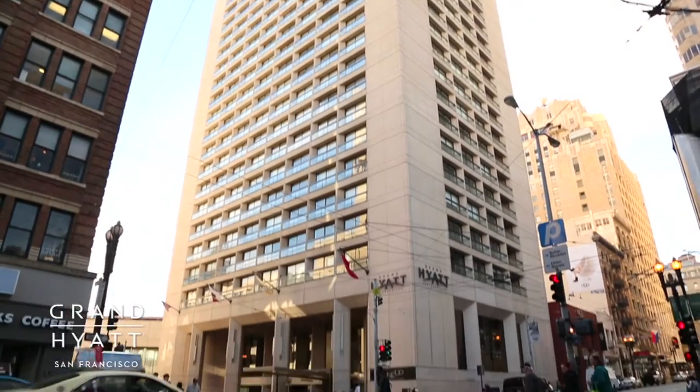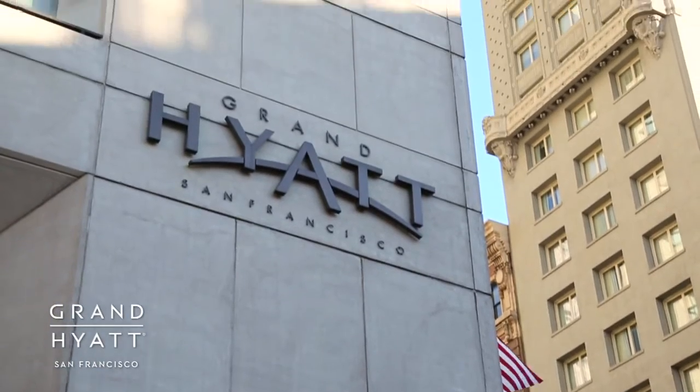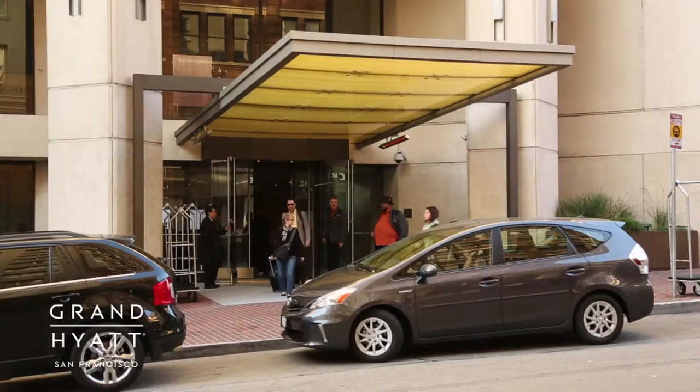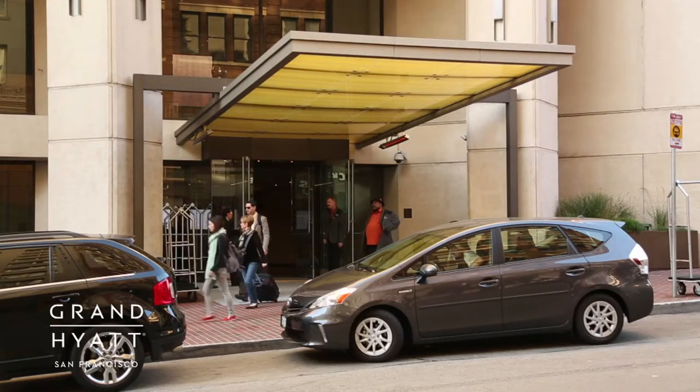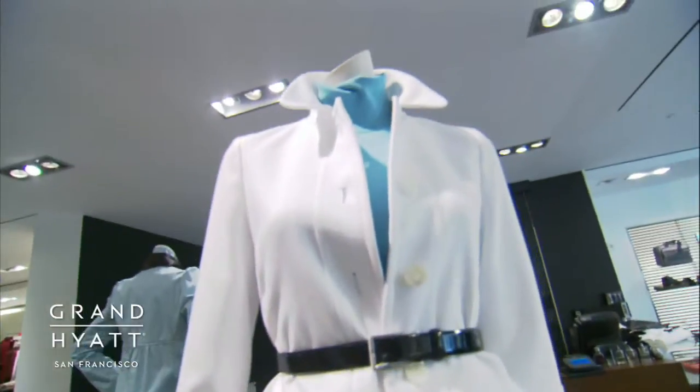Welcome to the iconic Grand Hyatt San Francisco. The new definition of luxury among Union Square hotels, Grand Hyatt San Francisco is an iconic destination just minutes from Fisherman's Wharf, Chinatown, and the city's best shopping.